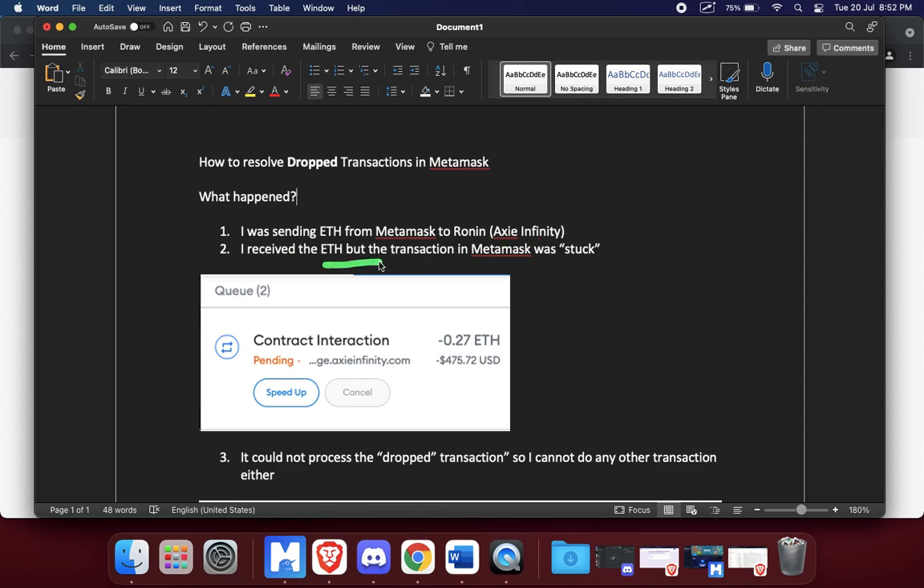Now I did receive the ETH, but the transaction in MetaMask showed pending as if the transaction hadn't gone through. I was transferring 0.27 ETH and I received it in my Ronin wallet, but on my MetaMask wallet it kept showing pending. I tried to do another transaction and that got stuck in the queue too — I had a queue of two transactions both stuck.